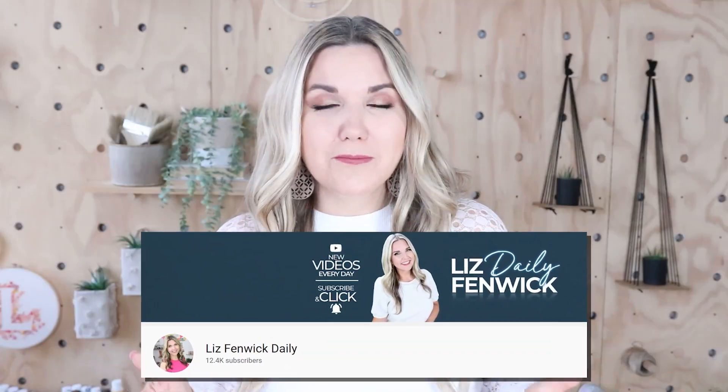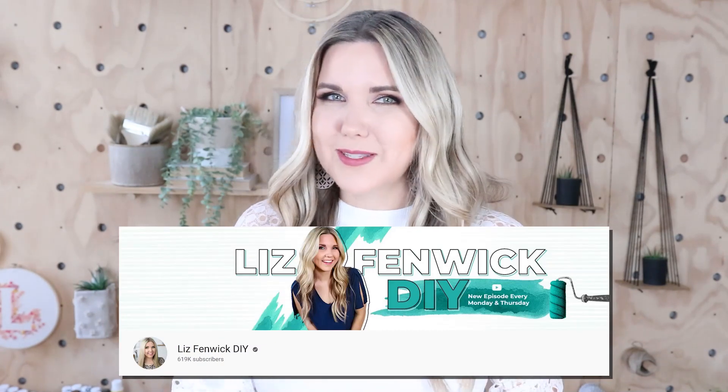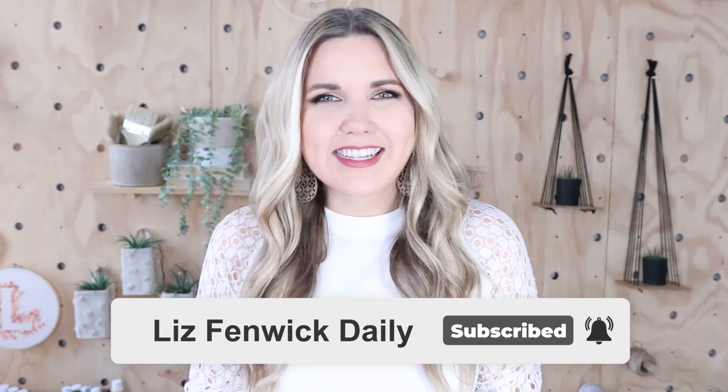Hey guys, I'm Liz and you're watching my second DIY channel where I post daily DIY videos. You may be familiar with my main channel, Liz Fidwick DIY, but I'm glad you found me over here. Make sure you're subscribed so you get notified every day when I post our daily DIY video.